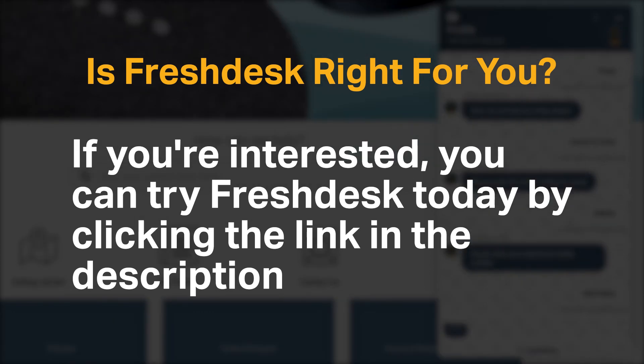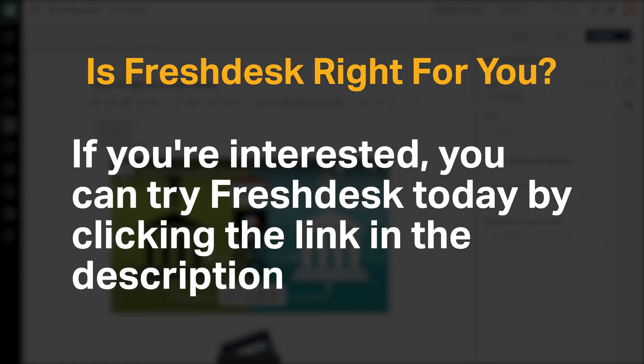Do you agree with our recommendation for Freshdesk? We would love to hear your thoughts in the comments below, and if you enjoyed our content, please like and subscribe.